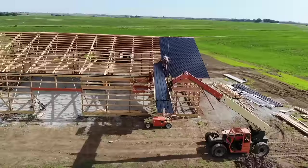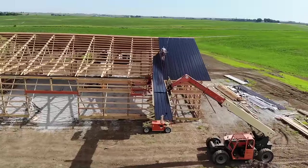All right, welcome back to the show. My name is Paul. This is my wife, Emily. Our business is Mr. Post Frame, and we build custom post frame homes and buildings.